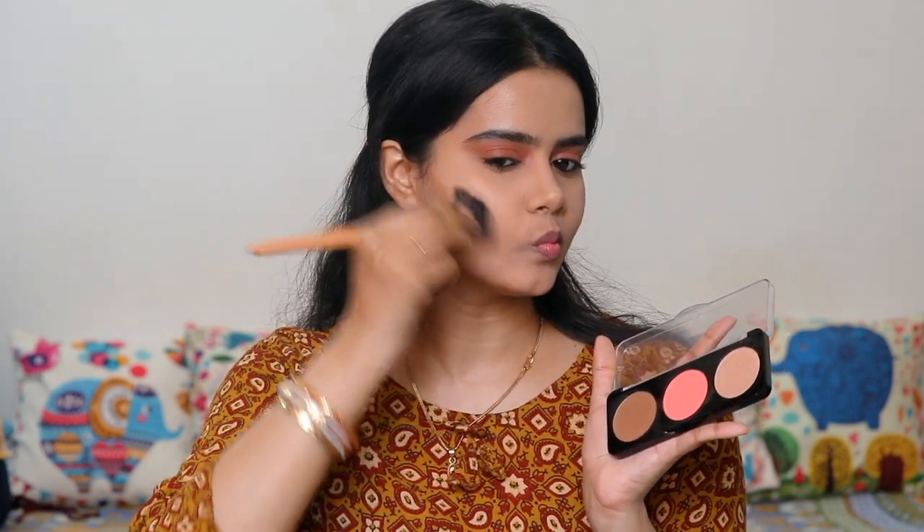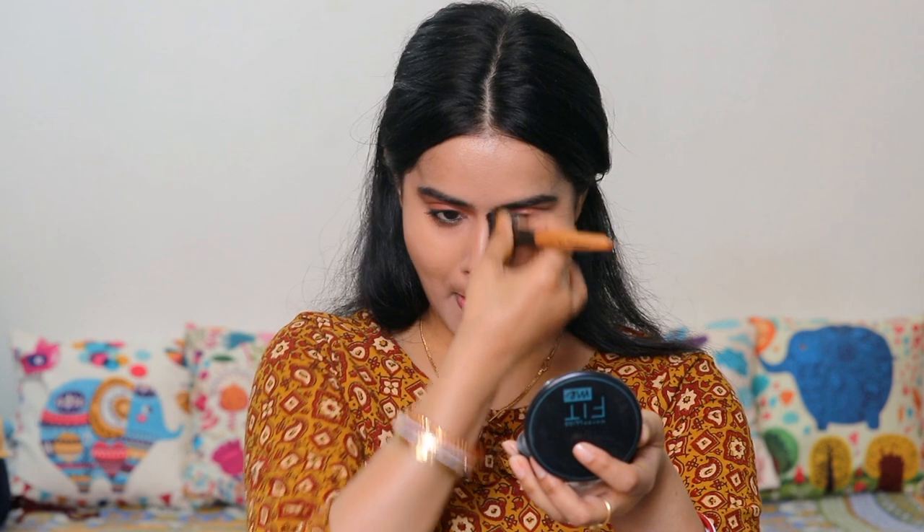Next is the Swiss Beauty Contour Palette. With the contour shade I defined my jawline and blended it well. I have also done nose contouring today.